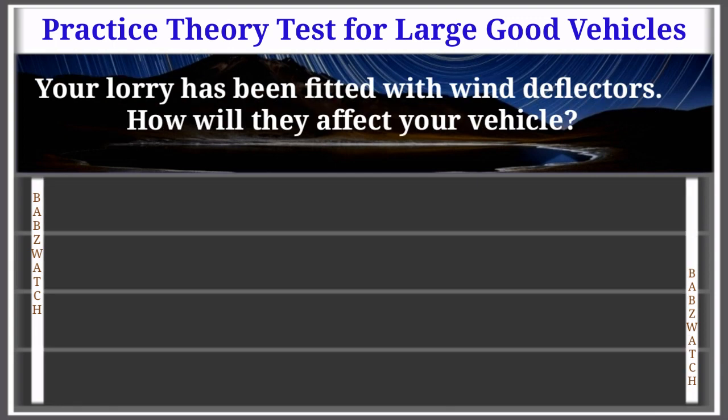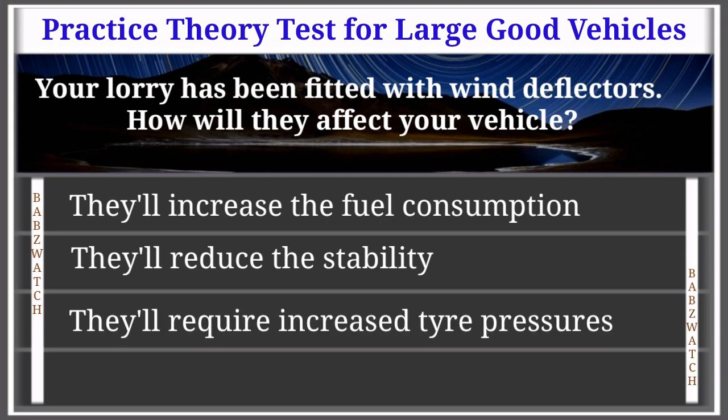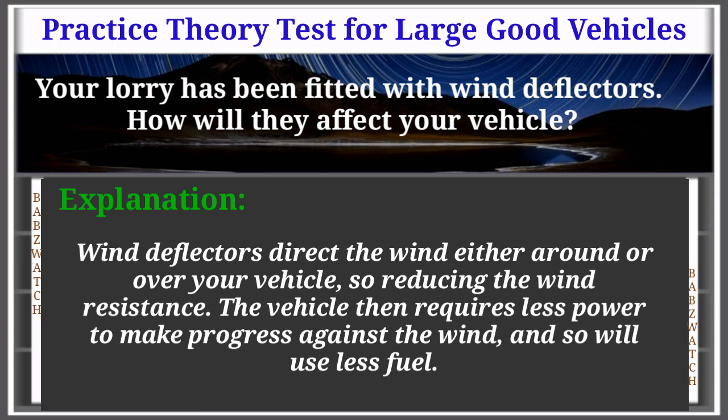Question 47 of 50: Your lorry has been fitted with wind deflectors. How will they affect your vehicle? They'll increase the fuel consumption; reduce the stability; require increased tyre pressures; or reduce the wind resistance. The correct answer is: they'll reduce the wind resistance. Wind deflectors direct the wind either around or over your vehicle, reducing wind resistance. The vehicle then requires less power to make progress and so will use less fuel.